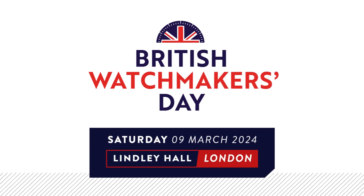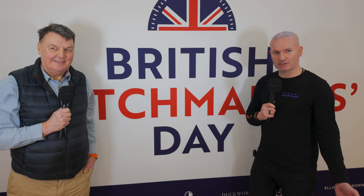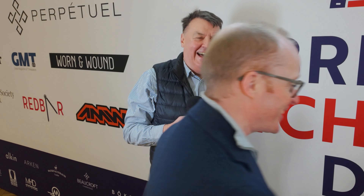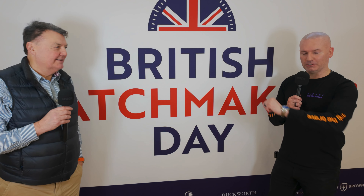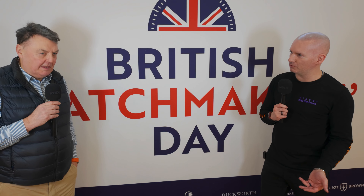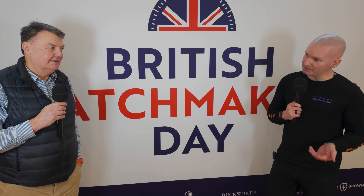Next is Neil from Duckworth — met for the first time today but it felt like an old friend. There's even a surprise appearance from Roger Smith, who used to work for Neil. Roger and Neil are both from Bolton and it's quite the coincidence to be at the same event. Neil has been on the show three or four times, with various full episodes and inserts.